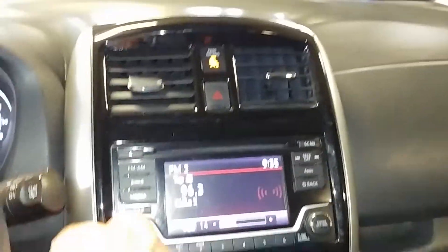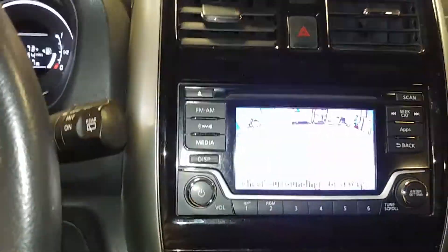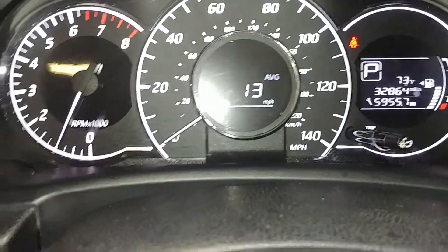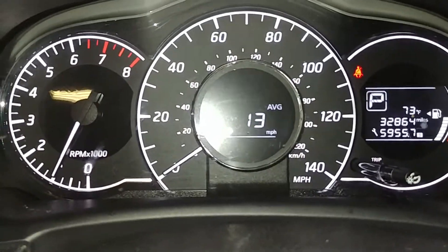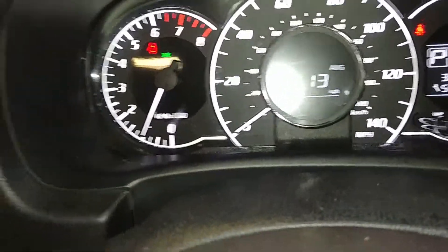Your AM/FM/CD player, aux, and all that is working. That's your backup camera right there. AC controls are right down below. This is what your instrument cluster looks like — you see no warning lights, no issues. And there's your mileage at 32,864. That pretty much completes the tour. Turning on the lights and keeping it moving.